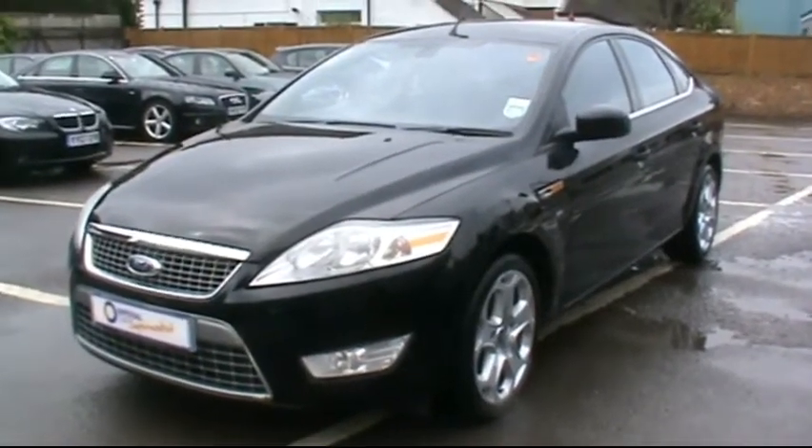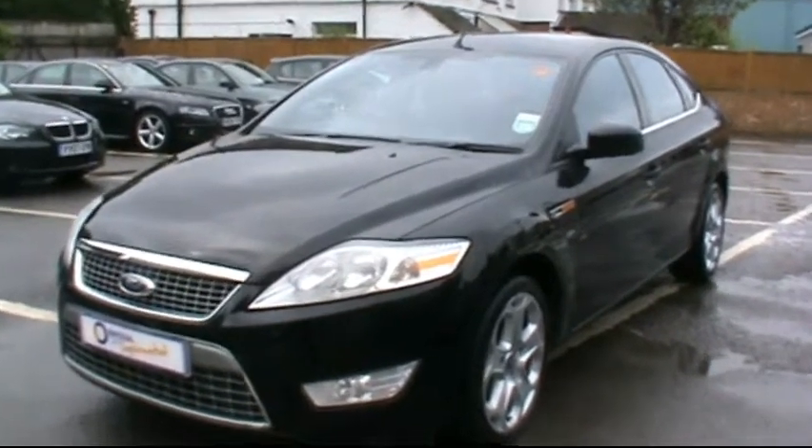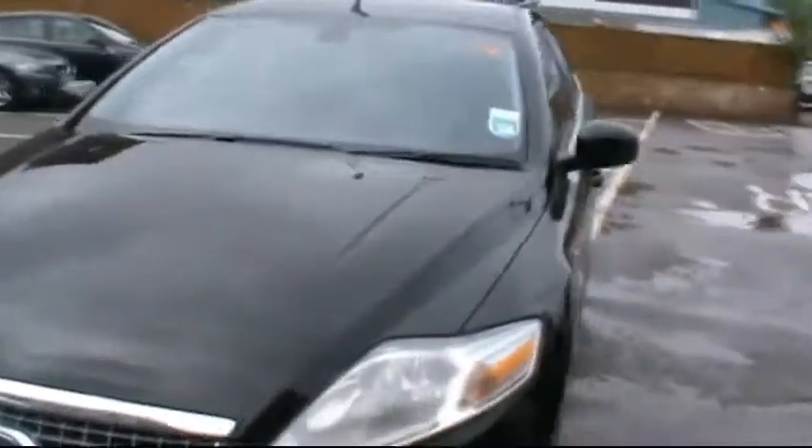Welcome to Imperial Cars. Today we have a 58 plate Ford Mondeo Titanium TDCi to show you, finished in black. We'll take you around the car so you can get a better idea of condition and certain features of the vehicle.